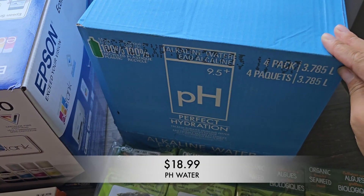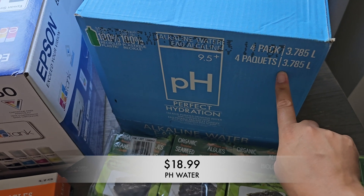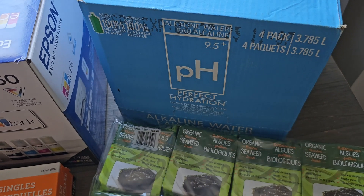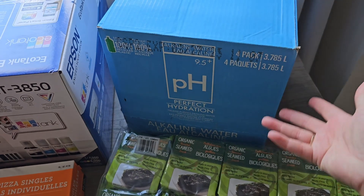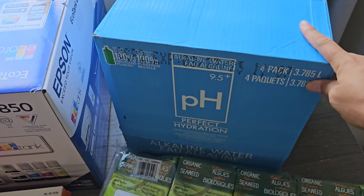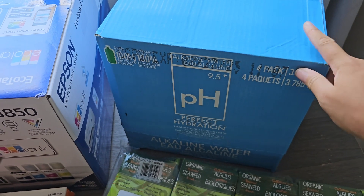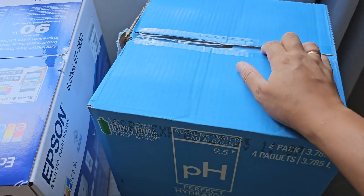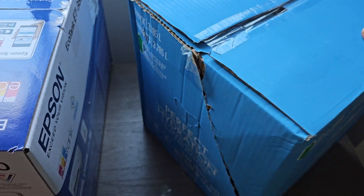I also picked up some alkaline water. I haven't seen this in the warehouse before, and I was looking for it. I was planning on ordering some alkaline water online and having it delivered because it's just too much of a process to pick it up myself. But seeing this in the warehouse, I figured might as well just try this one out.